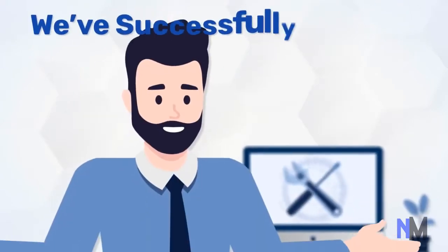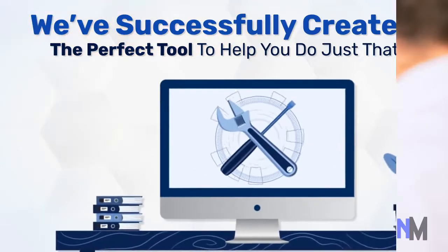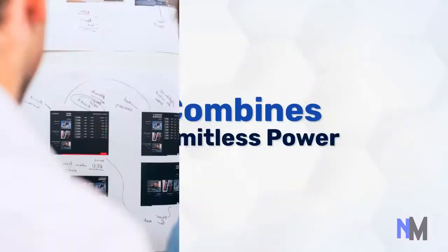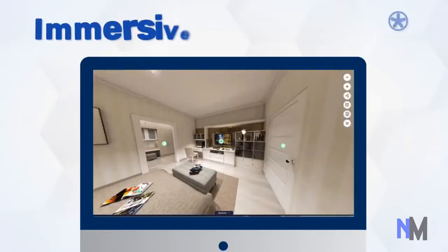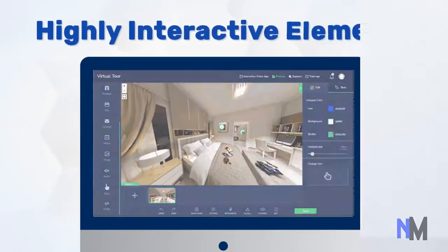And we have successfully created the perfect — and I mean perfect — tool to help you do just that. It combines the limitless power of live video calls, immersive virtual tours, e-commerce portals, and highly interactive elements.